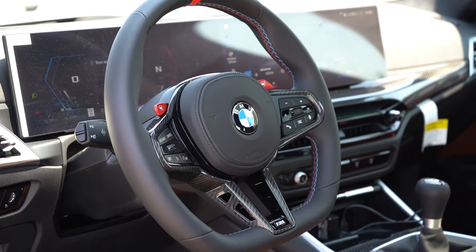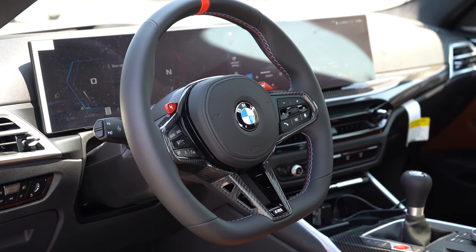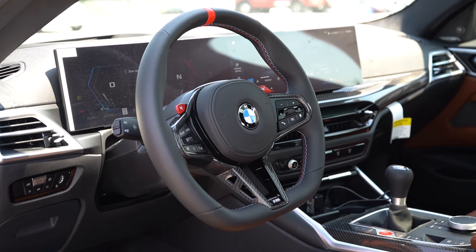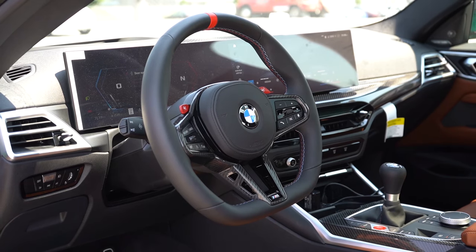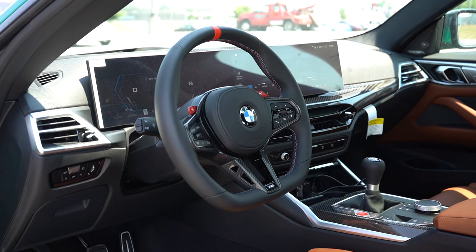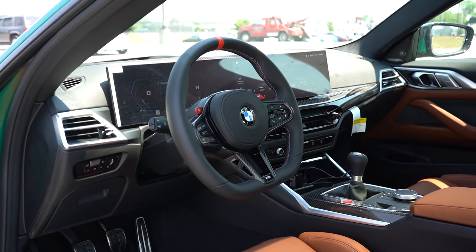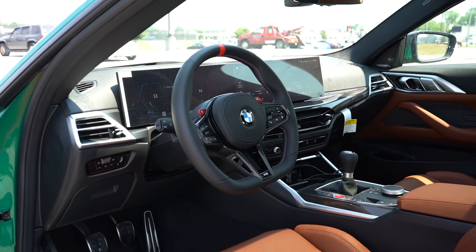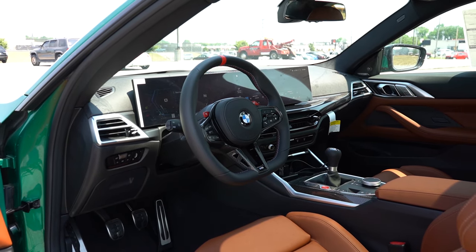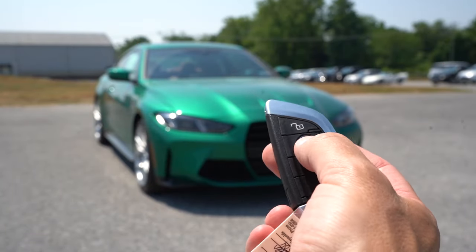One of my favorite parts: the steering wheel. It's tilt and telescoping and features a new design for 2025. There's an M logo on the bottom, carbon fiber surrounds throughout, a flat bottom, the M colors, and that red line at the top. The 10-and-2 grips are massive. It's leather-wrapped as standard, with an alcantara option for $500. Overall one of the best steering wheels out there — I absolutely love it.